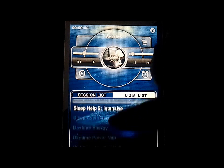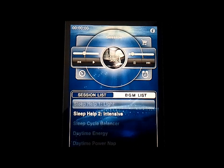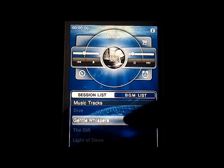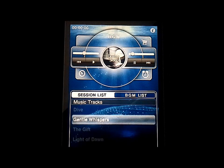Only one session comes with the free version — it's called Sleep Help 2 Intensive, which means pretty solid sleep. You also have BGM, and if you tap on it, it pulls right up. Some of them are music tracks and some are nature sounds — you get one of each. The rest are grayed out because they're not in the free version. There is an option to upgrade for $1.99.